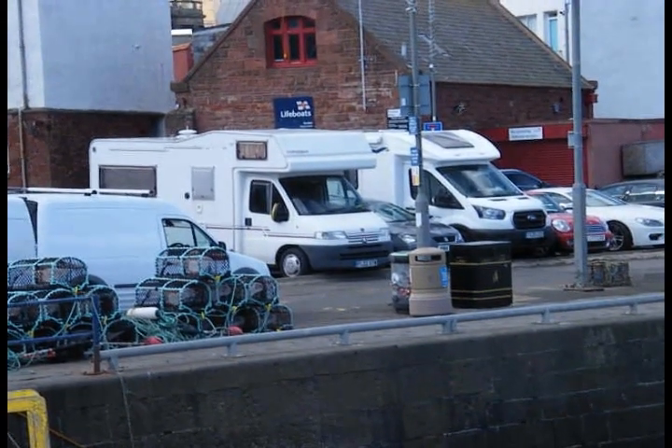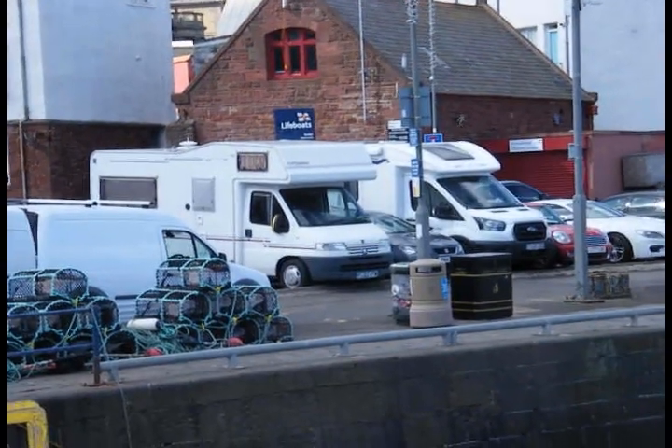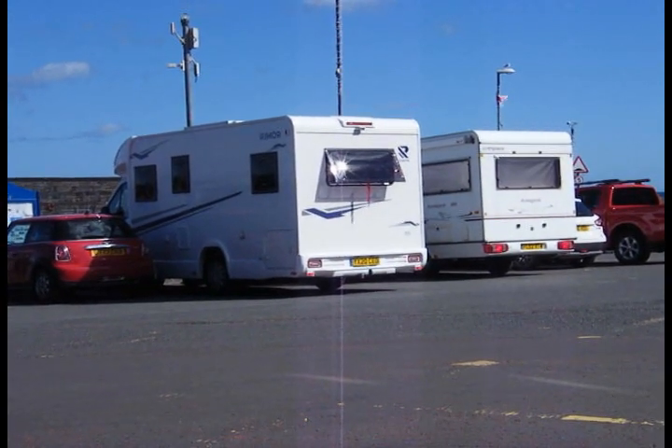If you are staying the night, you park down on the harbour. You will see the Dunbar Harbour sign, and in front you will find the honesty box for your money.